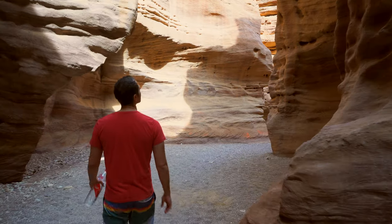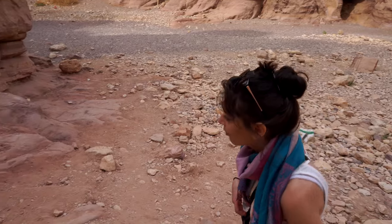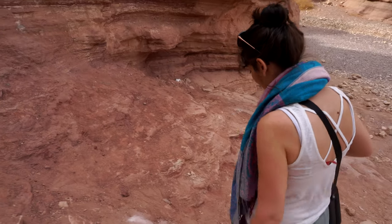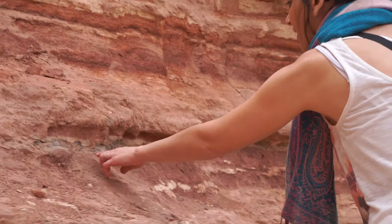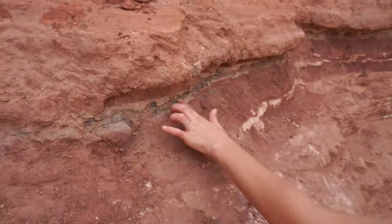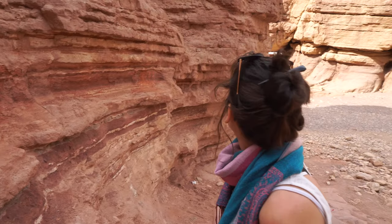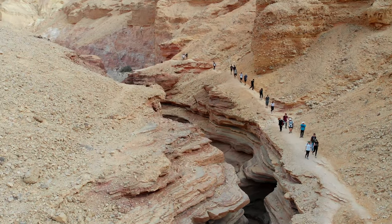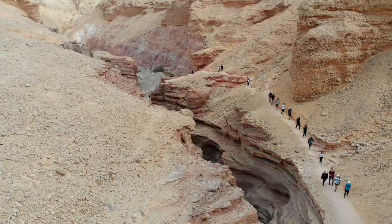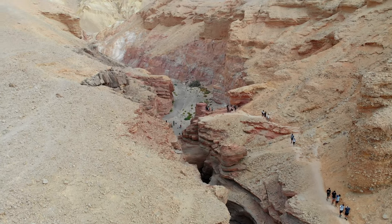The reason why this canyon is called the Red Canyon is kind of obvious — the rock here is red, and that's because it is a red sandstone rock. The cool thing about this rock is that it is soft, so when the rainwater comes, it is able to carve out a beautiful canyon. But the bad thing is it crumbles easily, so if you try climbing it, it can be quite dangerous.